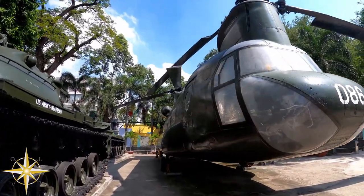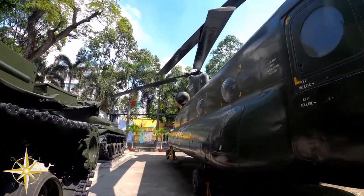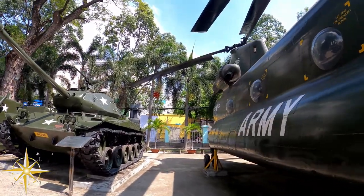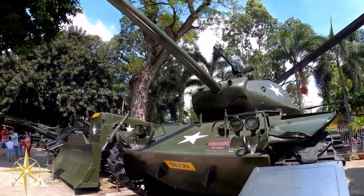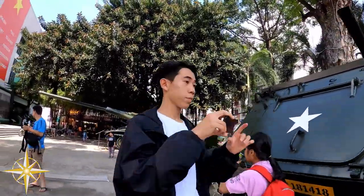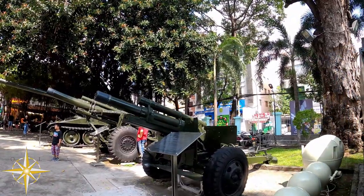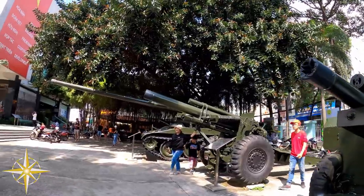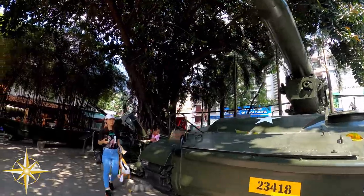The Boeing CH-47 Chinook delivered thousands of troops and hardware into the combat zones. The M-41 Walker Bulldog tank was developed for armed reconnaissance missions. The M-132 armored flamethrower, nicknamed Zippo, shot flames in the distance and sent enemies running. The M-2 howitzer could shoot short-range barrages of armaments, and the M-107 self-propelled gun provided long-range fire support.